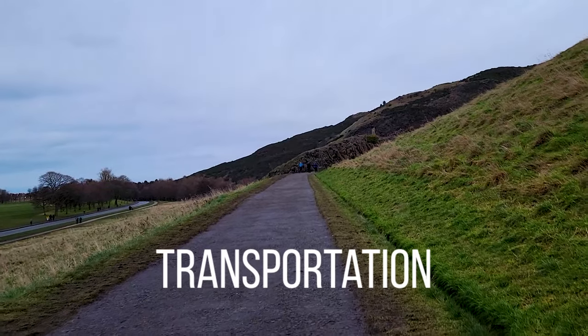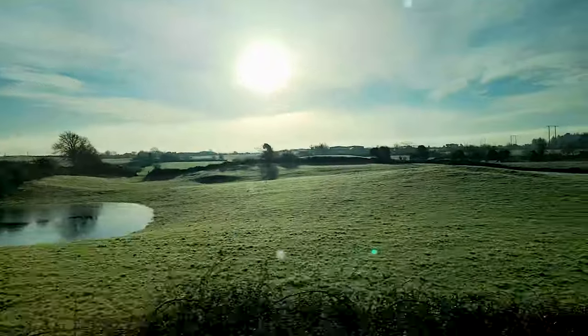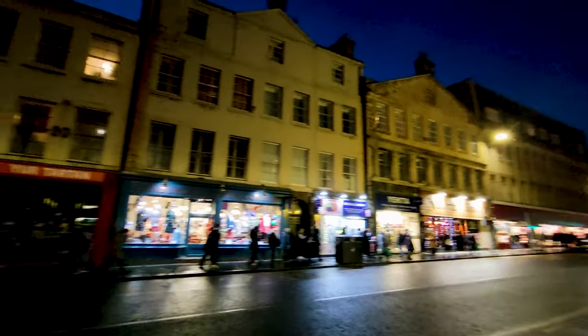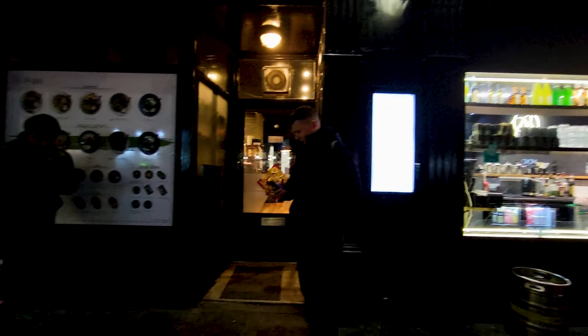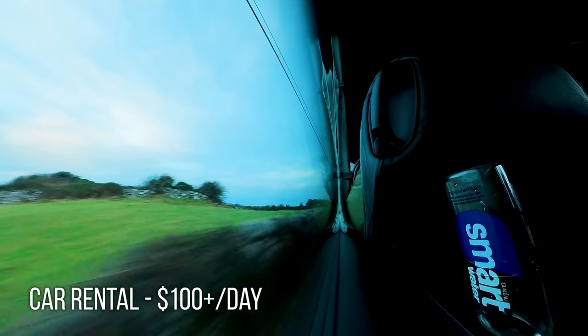Moving on to transportation, you also have a lot of options. The most obvious choice is to take a bus — it cost me about $6 US to get from the airport to the city center, and it's the cheapest way to go if you want to get somewhere far without paying too much. Another option is a taxi or an Uber. In my experience, rides going across the city no more than a few miles were charging at least $20. You can also rent a car for around $100 a day, but that's before taxes and fees.